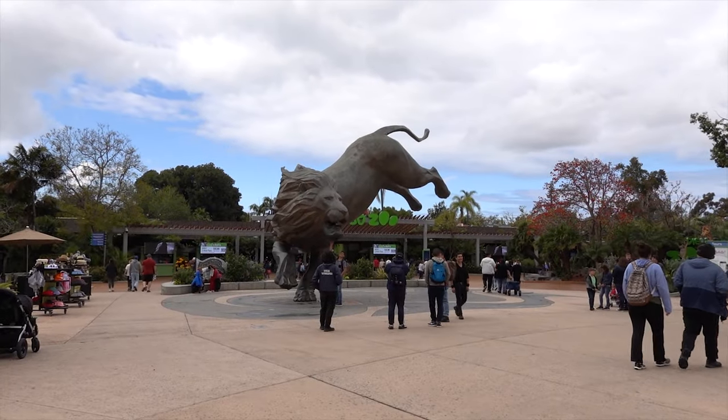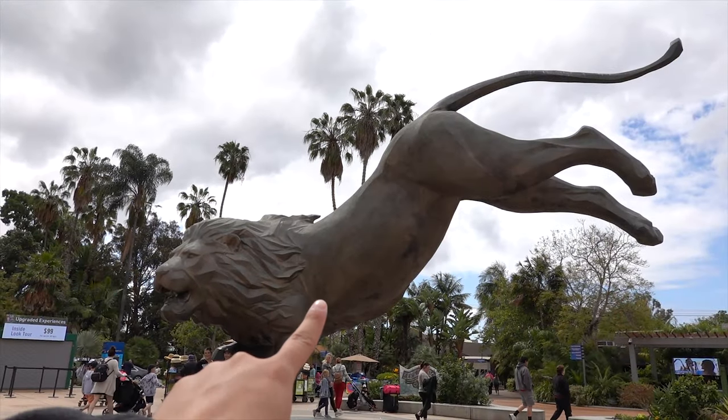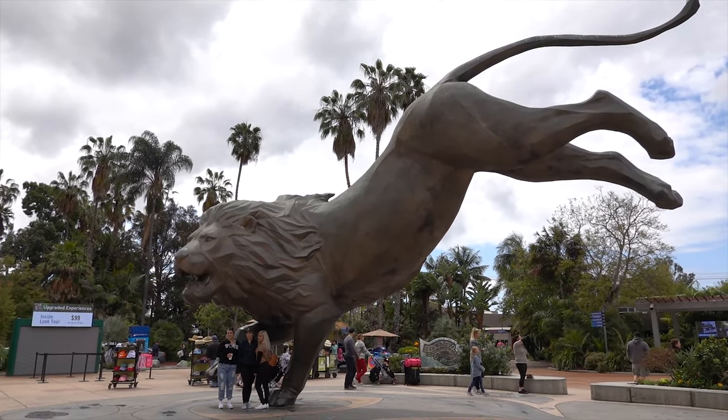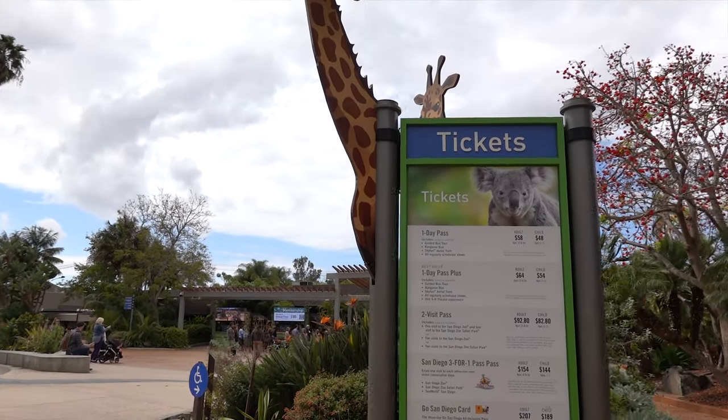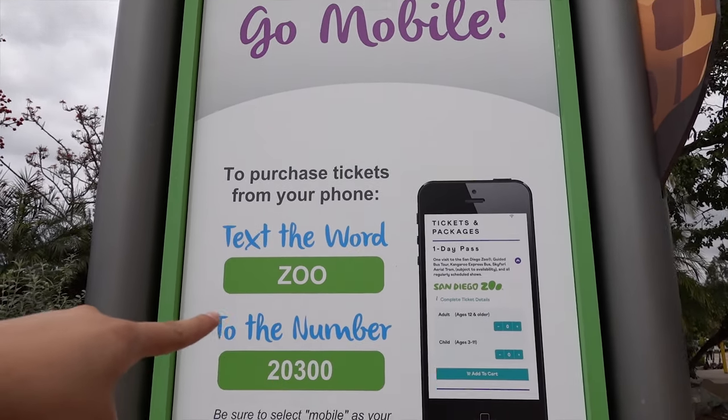One of the very first things you'll see when you get to the zoo is this statue of a huge lion in a very cool stance. This big lion statue is where people take pictures, and over to the right there's a sign telling you that you can get tickets for tours on your phone — very convenient.